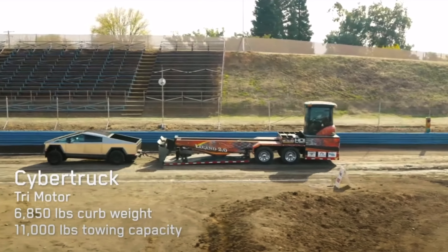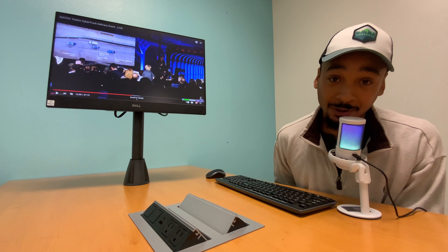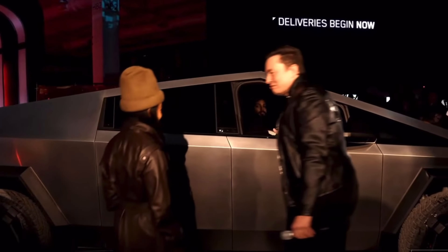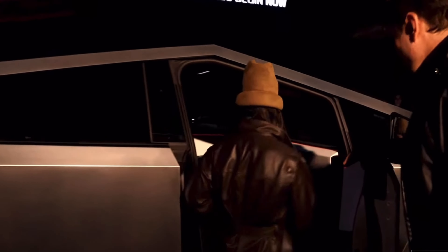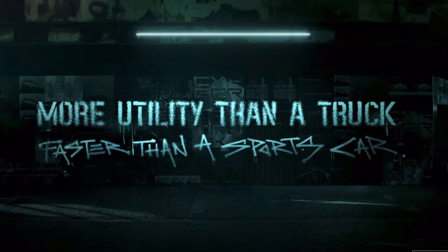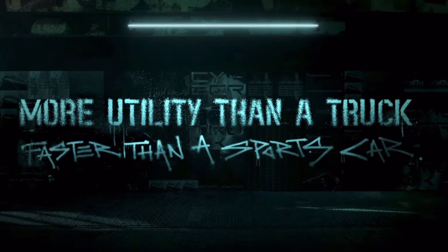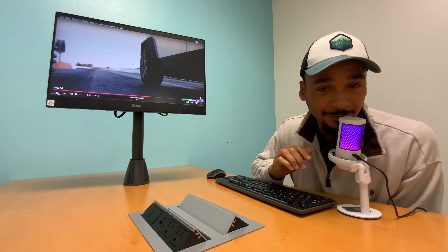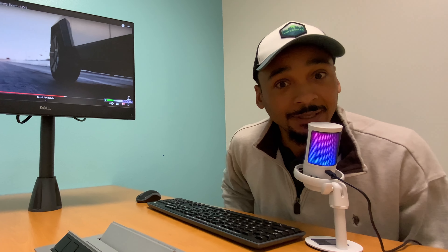There's been a lot of talk about the Cybertruck for a long time, and nothing was happening forever, but this thing finally came out. They actually showed people receiving their vehicles. Not only is it more truck than any other truck, but this thing is more sports car than any sports car too. When you think of a sports car, you think Porsche 911.